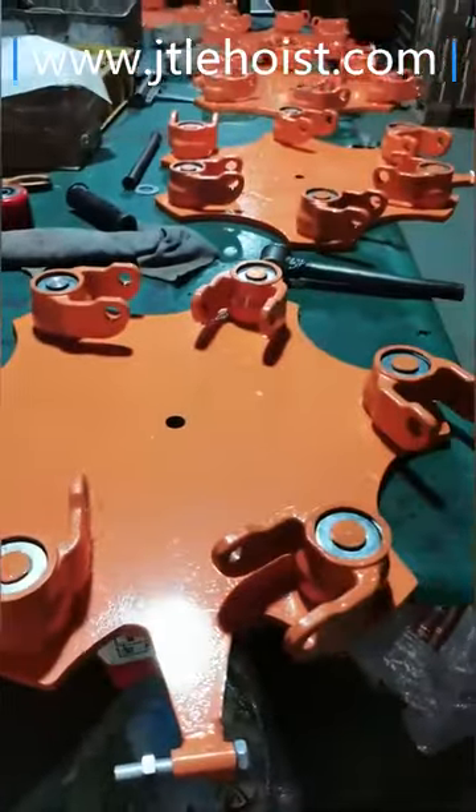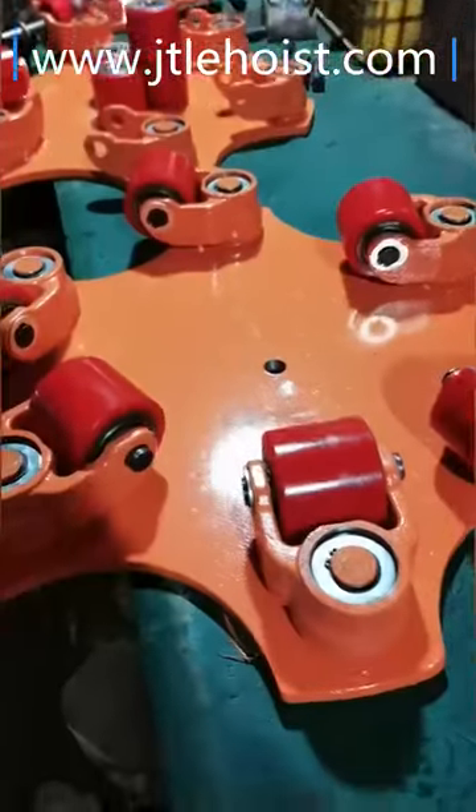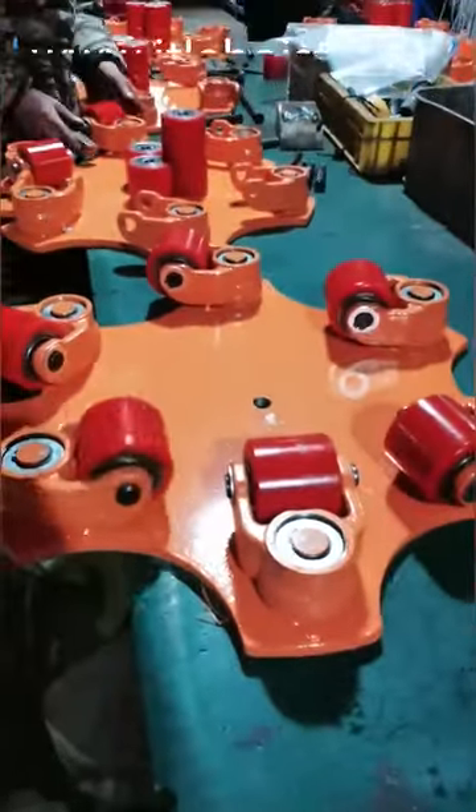Our factory is located in the important lifting base of Dongo Village, the hometown of lifting machine, as the professional lifting and hoisting manufacturer integrated with research and development.